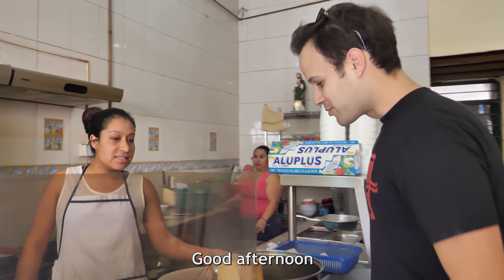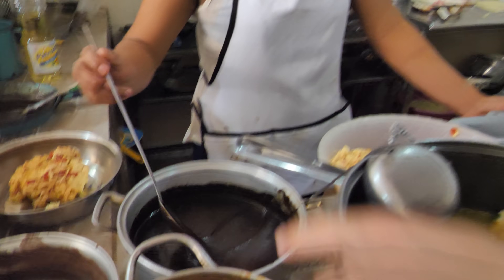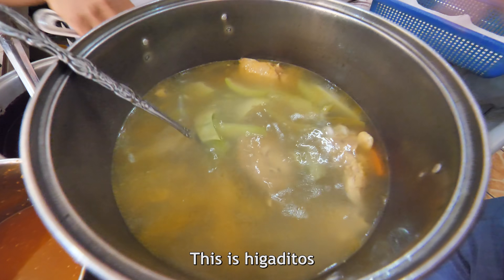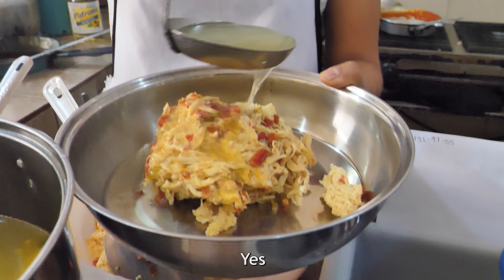Hola señora. Buenas tardes. We can see they have mole negro, caldo de pollo — chicken soup — and Higaditos. This is the classic Oaxacan breakfast right here.